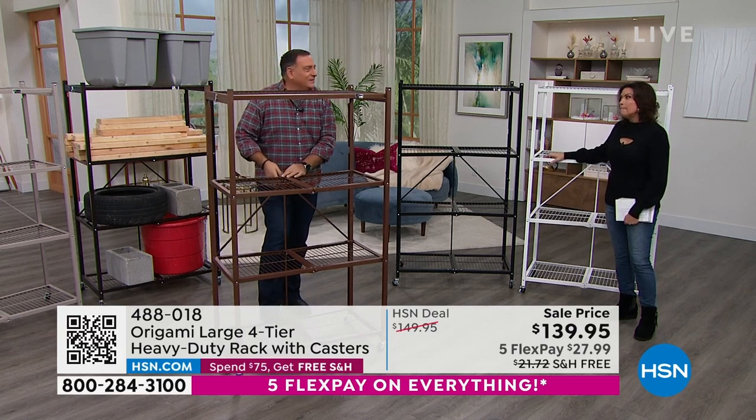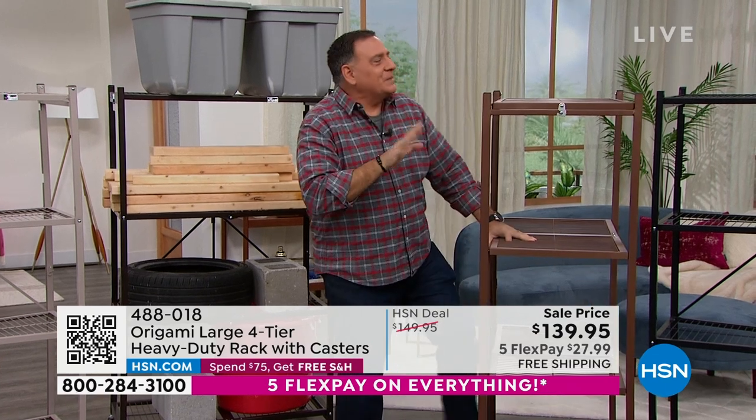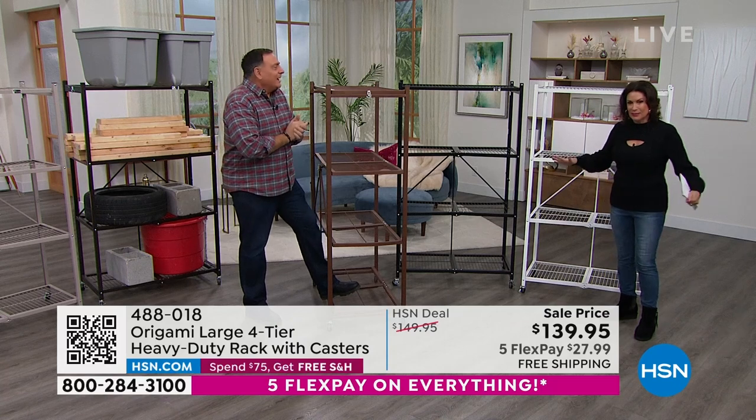I'm just saying, you may not be able to put it together. Build it. It's a building thing. I almost feel like I have to pull a permit to put some of those things together, because they're so ridiculous.